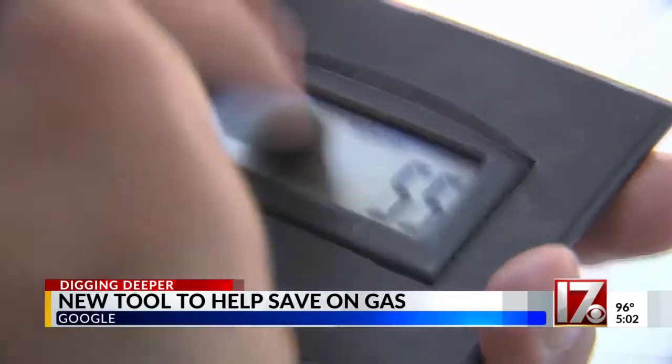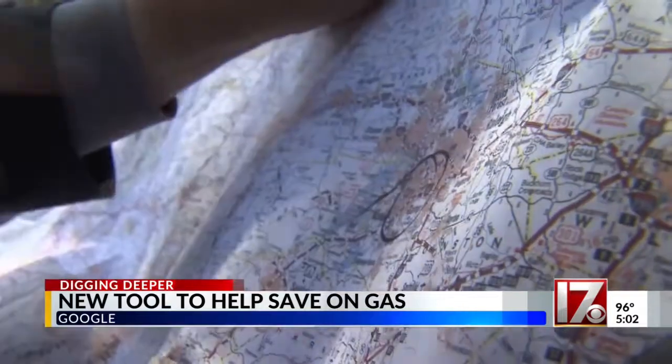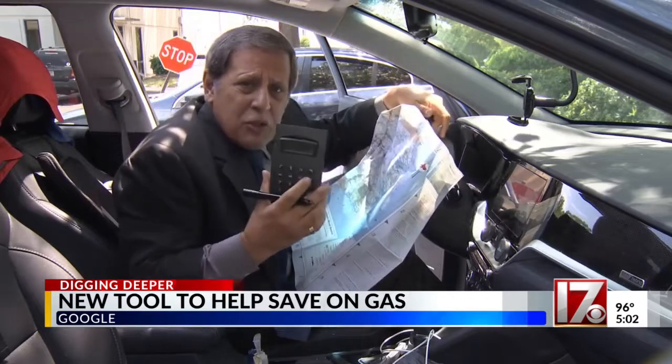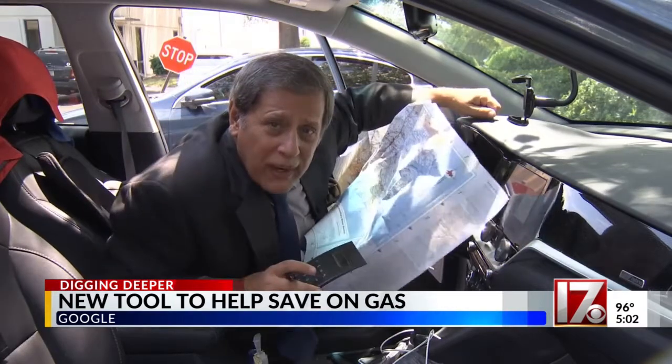No, that's not it. Oh, wait — I forgot about traffic. This math is too much. There's got to be a better way.